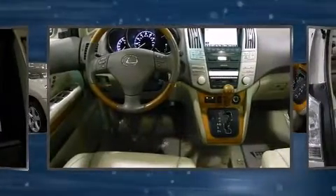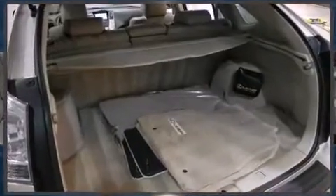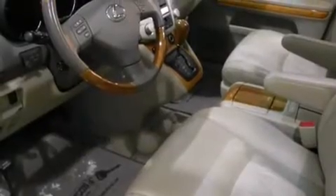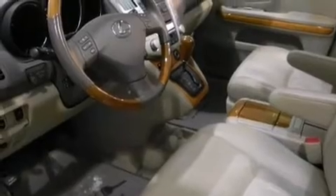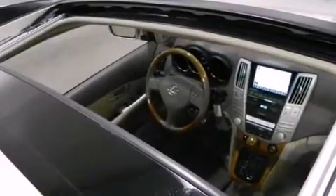All-wheel drive keeps this model firmly attached to the road surface. Lexus prioritized fit and finish, as evidenced by one-touch window functionality, power front seats, automatic dimming door mirrors, a power rear cargo door, and remote keyless entry.